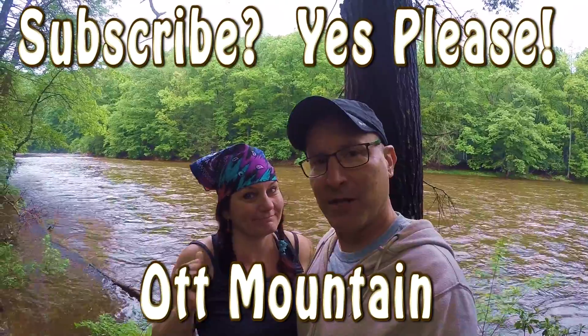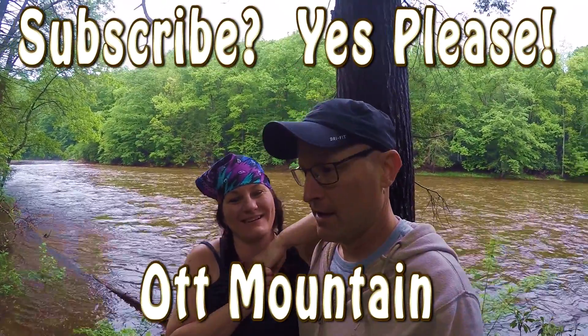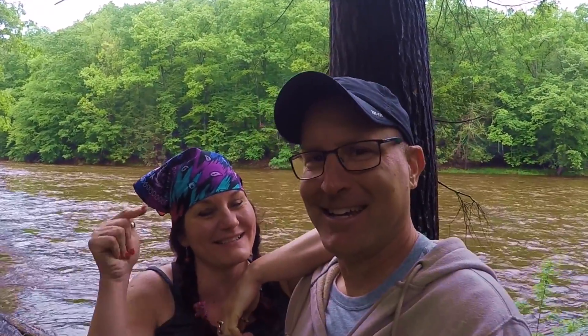Well we hope you've enjoyed this quick tour of Stuart Campground located in Monongahela National Forest in West Virginia. We recommend this place and we think you should come here — get in your car right now and come down here. From Mott Mountain, she's Lisa and he's Steve, and we'll see you at the campground.